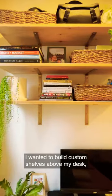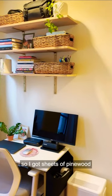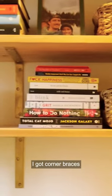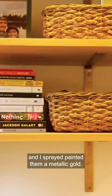I wanted to build custom shelves above my desk, so I got sheets of pine wood and sanded it down myself. To hang it on the wall, I got corner braces, and I spray-painted them a metallic gold.